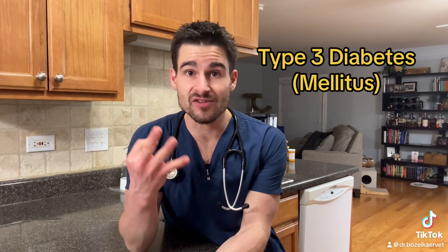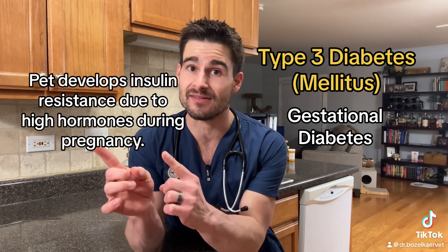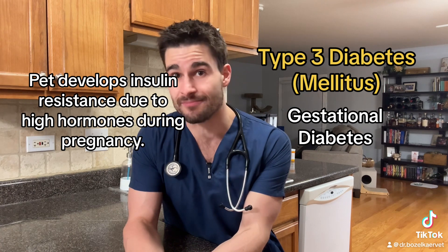Type 3 diabetes is what we call gestational diabetes, and this happens because an overproduction of hormones during pregnancy leads to insulin resistance. So this is really only a problem in pregnant queens and bitches. Look, I know I could have said female dogs and cats, but I paid a lot of money to be able to say bitch professionally, so I'm going to use it every chance I get.